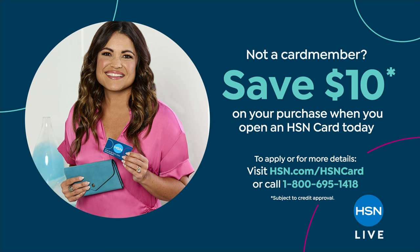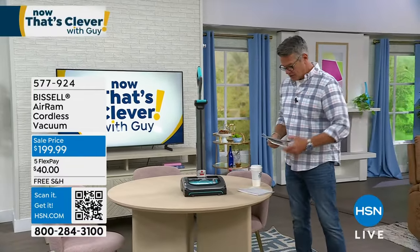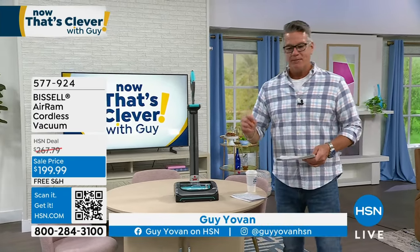We are in our next hour and I have a pick for this show. I have made this my pick — probably one of my most selected big picks in any show that I do — which is the Bissell AirRam. I have bought two of these. I recently bought one for my brother, who has a house in Vermont.